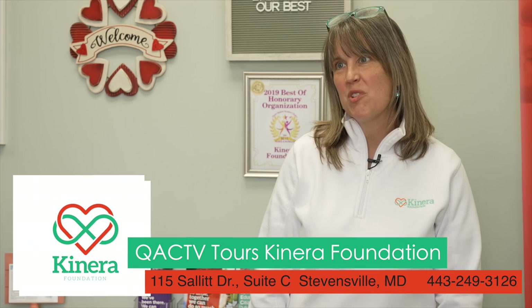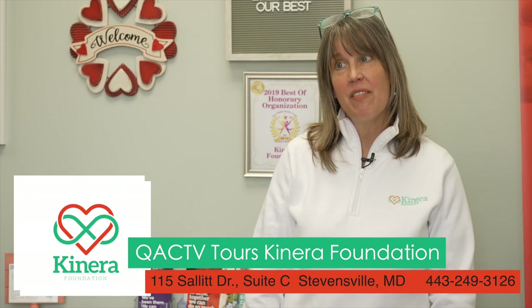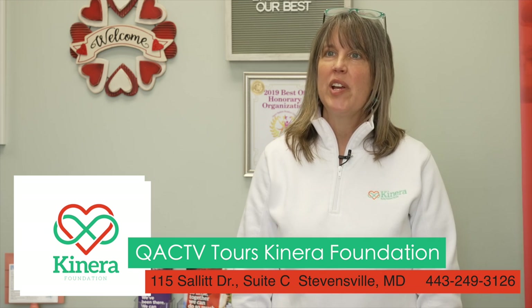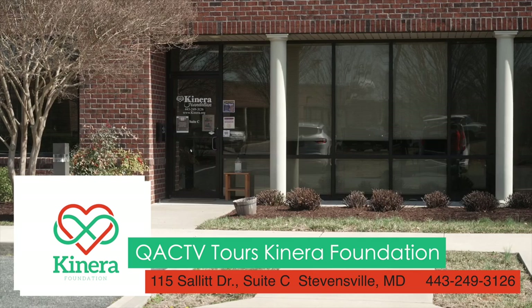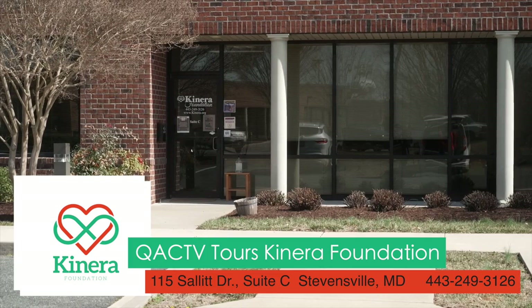Welcome to Kinera. My name is Julie Valicello. I'm the parent navigator here and we are a 501c3 located right in Queen Anne's County in the Chesapeake Bay Business Park, at 115 Salit Drive, Suite C.